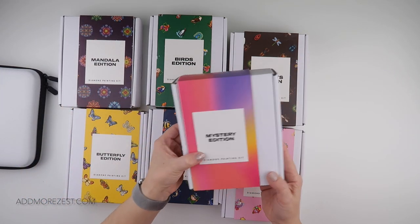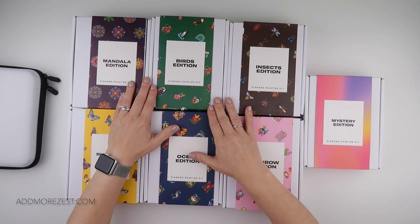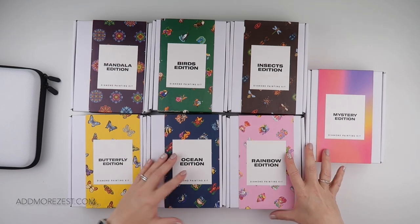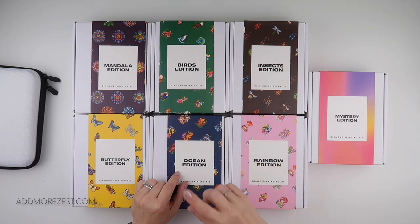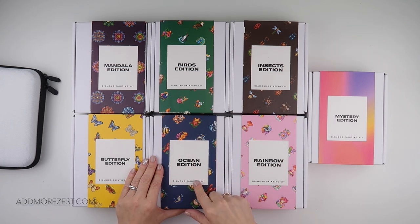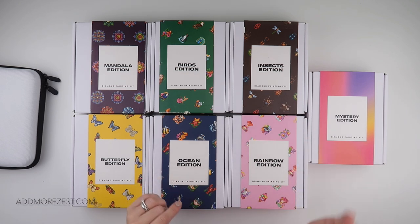The mystery edition and all six new editions are available on the website now. I do have a discount code for you in the description, so if you want to go and get any of the new editions you can head over there. If you want the cover sheets and stickers to label up an A5 book when you're done, those are available on our website which is also linked below.